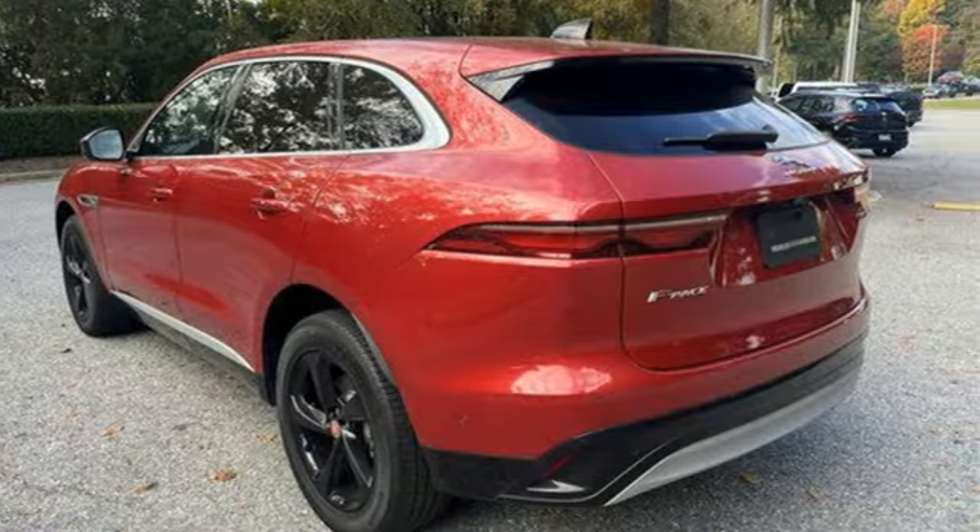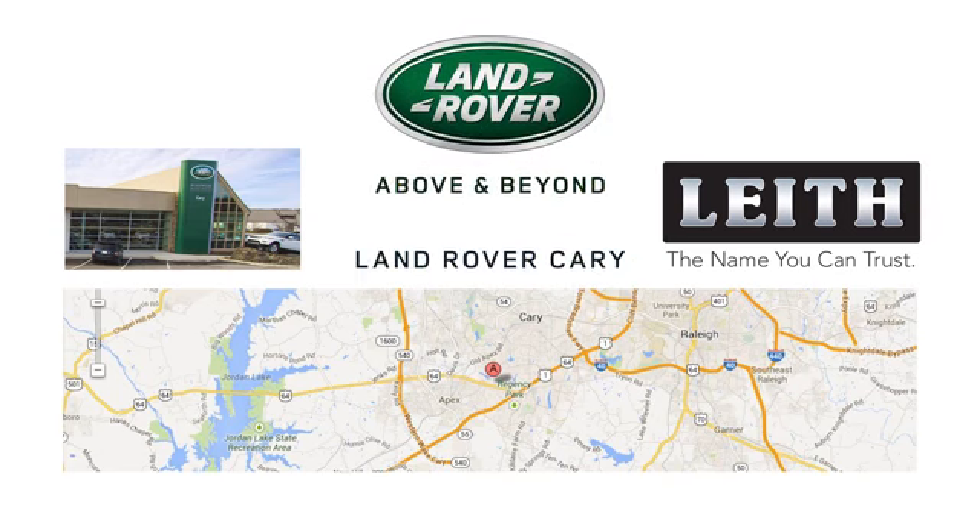Hurry in today and see it for yourself. Land Rover Carey, part of the Leith Automotive Group and providing a superior buying experience for over 30 years.